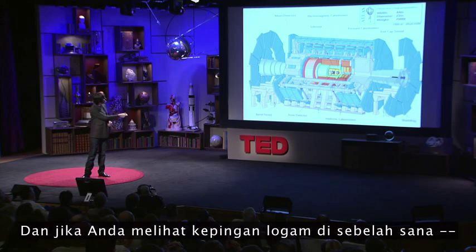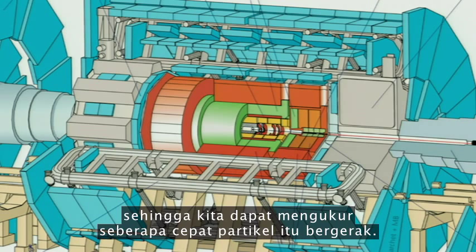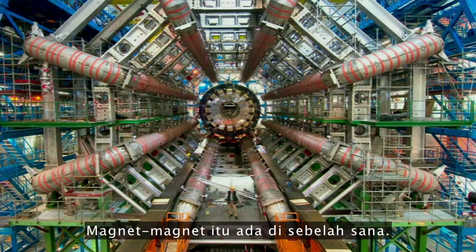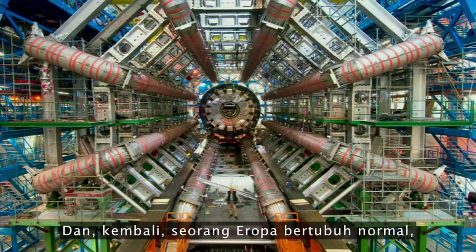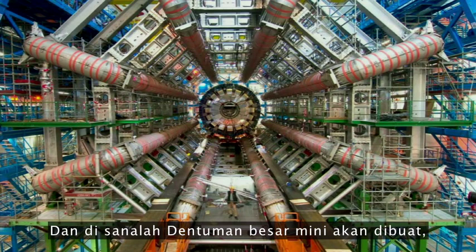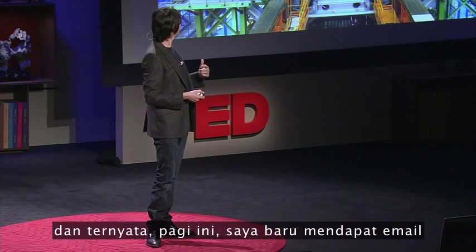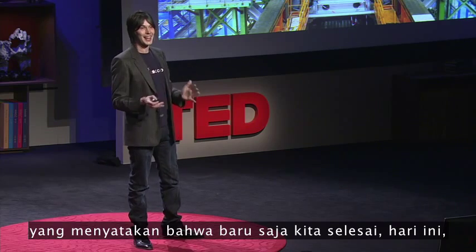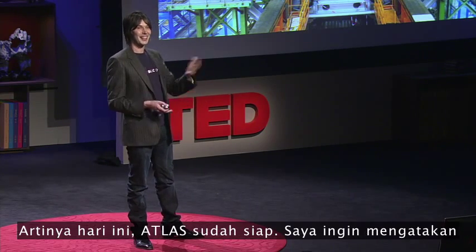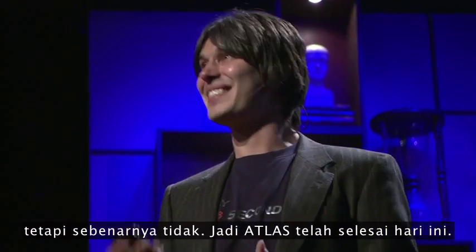Those metal bits there are huge magnets that bend electrically charged particles so we can measure how fast they're traveling. This is a picture from about a year ago — those magnets are in there, and again an EU standard-sized real person gives you some sense of the scale. It's in there those mini Big Bangs will be created sometime in the summer this year. And actually this morning I got an email saying we've just finished today building the last piece of Atlas. So as of today it's finished.